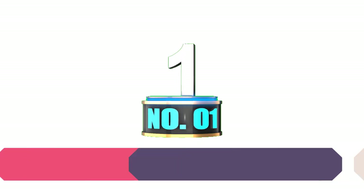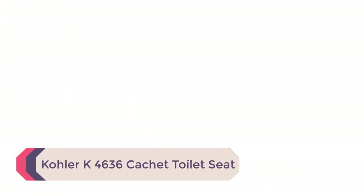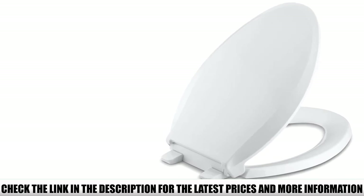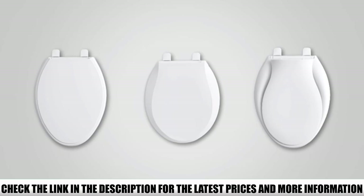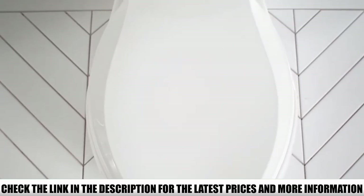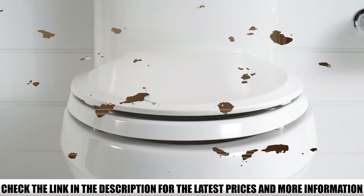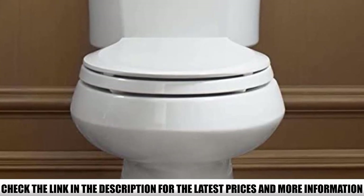Number 1: Kohler K4636 Cachet Toilet Seat. This is one of the best, if not the best, toilet seat on the market, thanks to its many great features. First, this seat is made from frosted polypropylene that's guaranteed to withstand chipping, stains, fading, and other wear and tear. Innovative features such as the soft close technology mean the seat slowly closes with the slightest touch, eliminating the annoying slamming sound. The seat also comes with tight bumpers that hold it in place, and the quick-release hinges allow for quick removal of the seat for cleaning purposes.